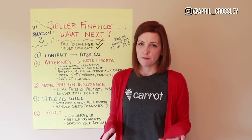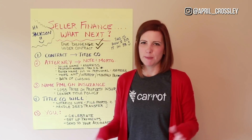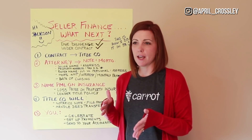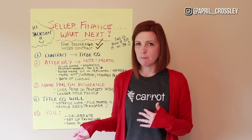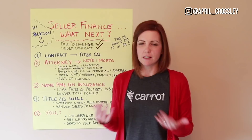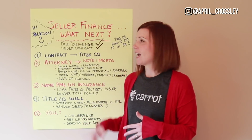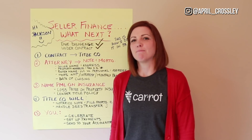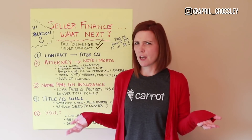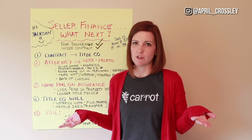People ask me all the time about seller financing, and we talk about seller financing all the time on my channel because it's one of my favorite ways to buy properties. We recently buy a lot of multi-families from small mom and pops, and they seller finance. Jackson sent me a really great question about the seller financing process and what the heck do you do once you get the seller to agree to your seller financing terms.